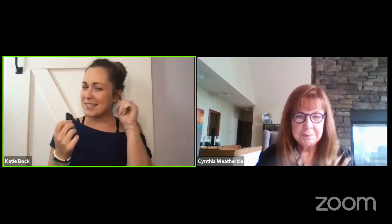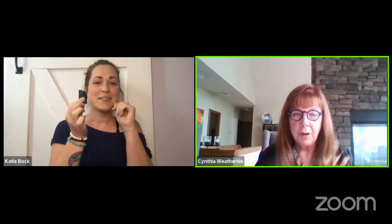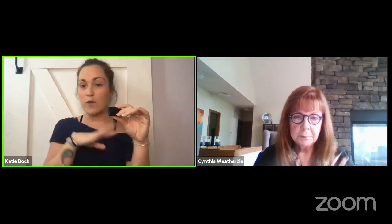Another interesting fact about black tourmaline is that it was first named 'Schorl' — S-C-H-O-R-L. It was first named Schorl because it was found in a small village in Saxony, Germany, and named after the village's original name. But it was found again in Sri Lanka and named after a Sri Lankan word and called tourmaline.